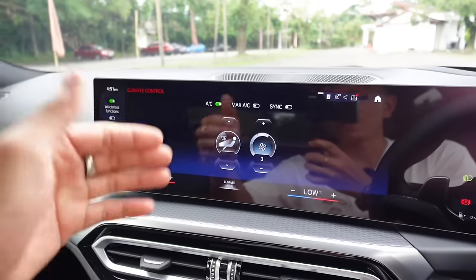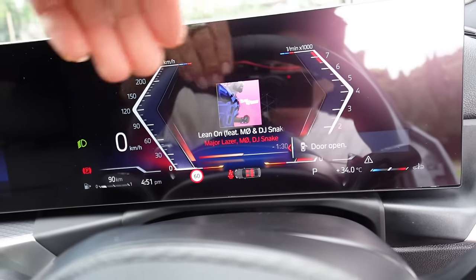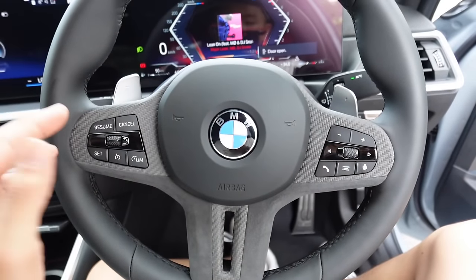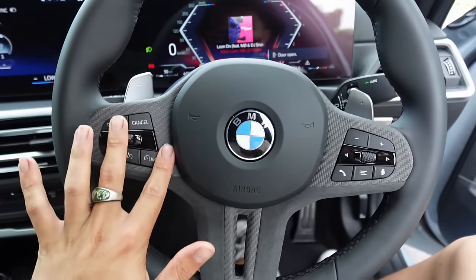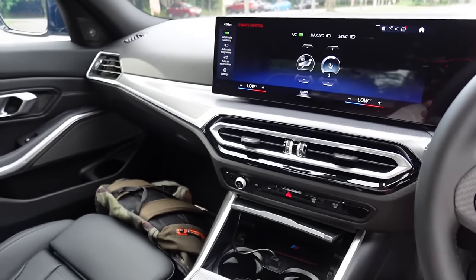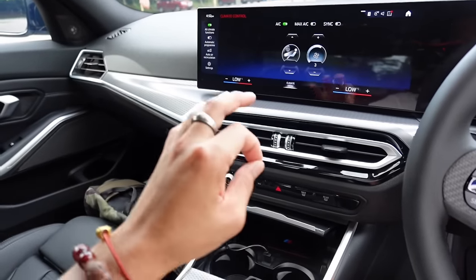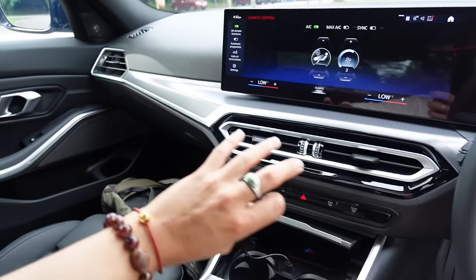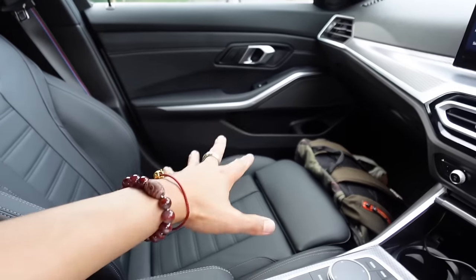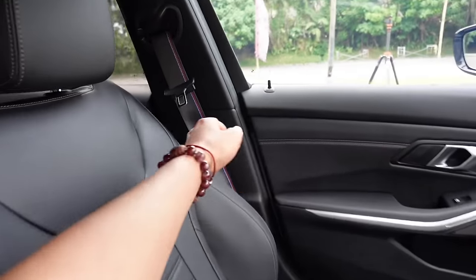The display is very clear and high-definition, with Apple CarPlay and Android Auto included. The M Sport steering wheel has been modified by the owner with a matte carbon fiber finish and alcantara, plus paddle shifters. The interior has ambient lighting — more subtle compared to Mercedes, but still looks very good at night. The seat sits much lower than in the Mercedes C-Class, giving a sportier feel.